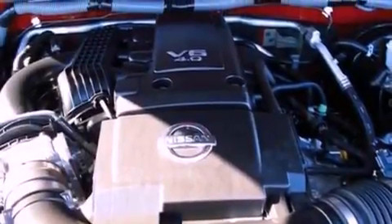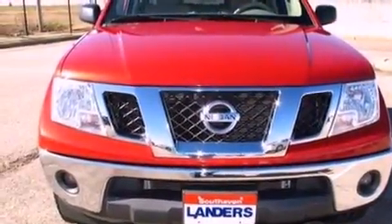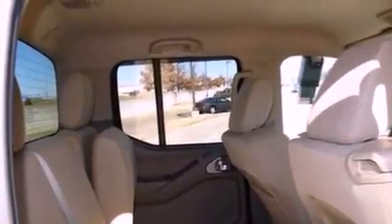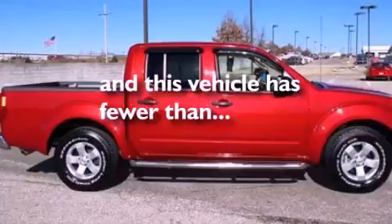The following features are also included: air conditioning, a CD player, a passenger side vanity mirror, 12-volt power outlets, privacy glass, an anti-lock braking system, side curtain airbags, door reinforcement beams, rear seat child-proof door locks, and this vehicle has less than 34,000 miles.